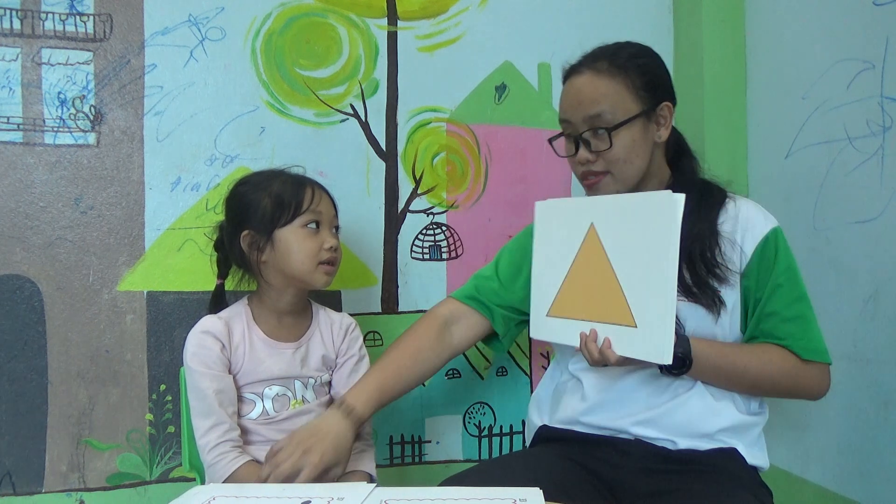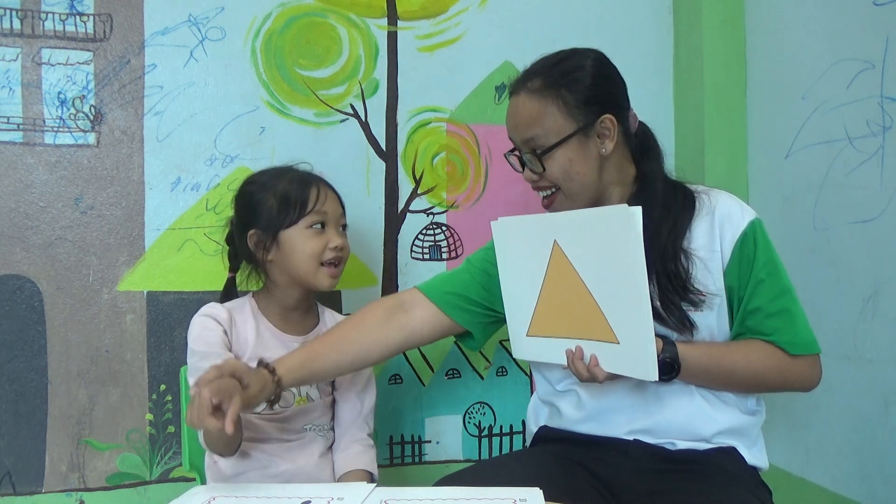This. Triangle. Again. Triangle. Okay. What shape is this? This one? Is it a rectangle? Yes or no? Yes. Rectangle. Is it a star? Yes or no? Yes. Is it a circle? No. It's a circle.